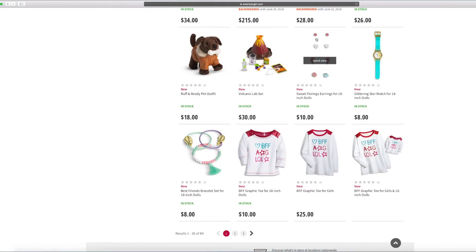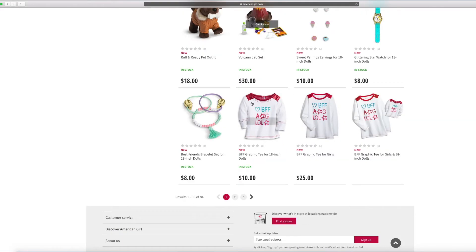And this is the sweet pairings earrings. It has all sorts of little jewels on it — hearts, ice cream, coffee, and donuts. And this is the glittering star watch — it has some stars all over it and glitter on the star watch. I really like it. And it's the best friend's bracelet set — there are two little hearts that are broken apart, and some BFF graphic tees.